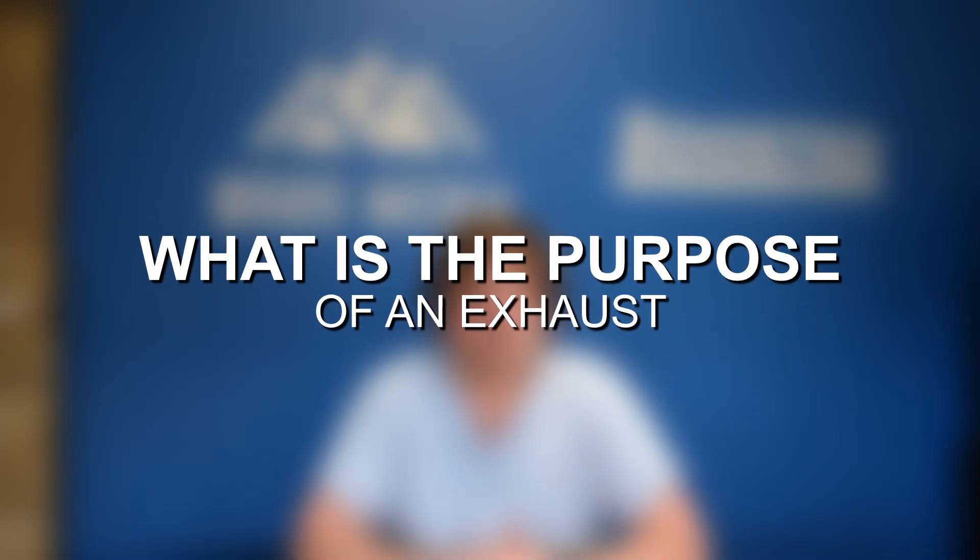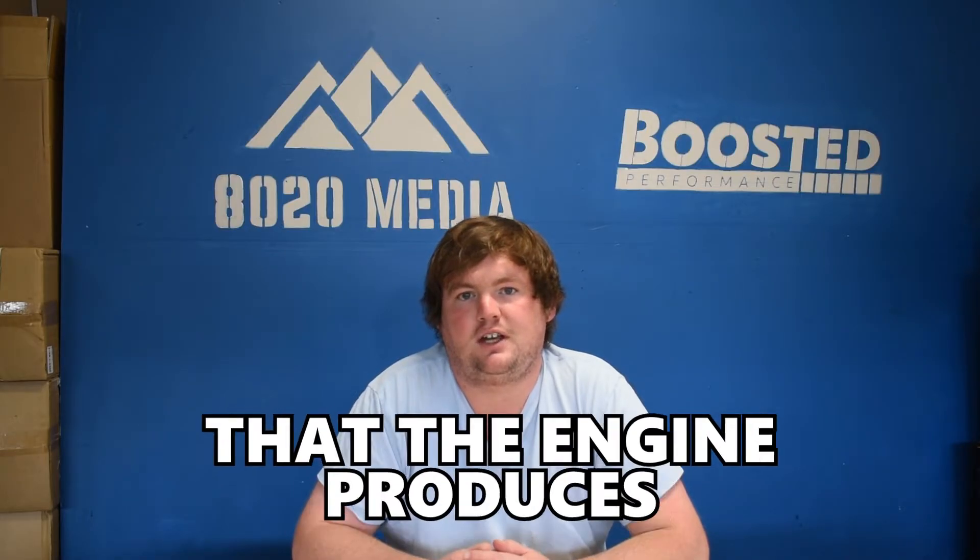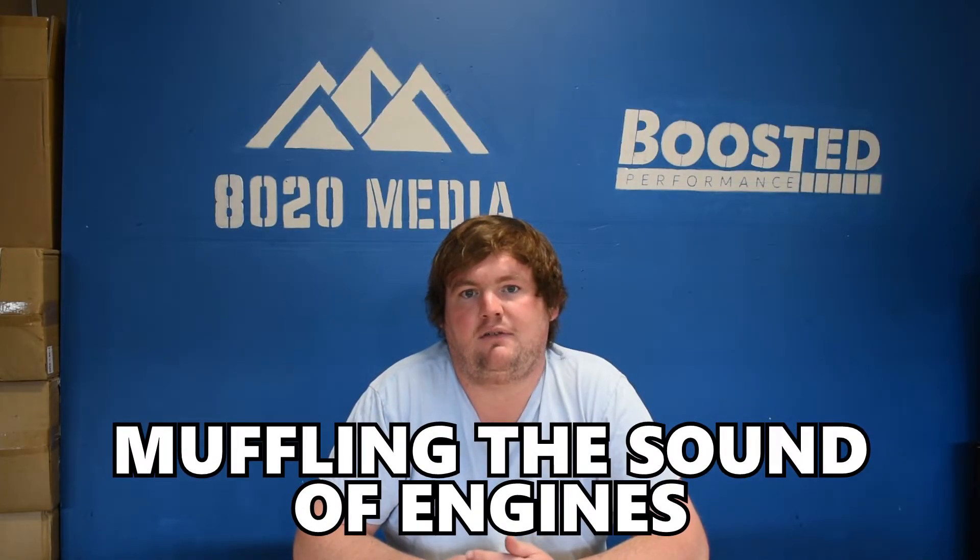The exhaust on your vehicle is responsible for reducing harmful emissions that your engine produces, and on top of that it's also responsible for muffling the sound of the engine. Engines are actually very loud without any exhaust, so there's a two-fold purpose of the exhaust system.